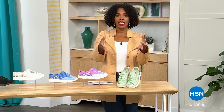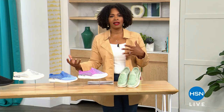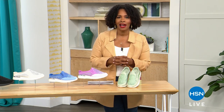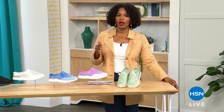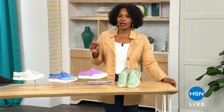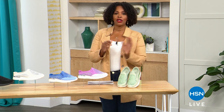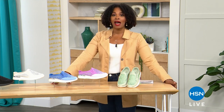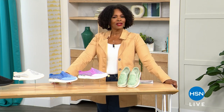We're going from relaxation to comfort and style, all wrapped up into one. It's our Today's Special from Kenneth Cole Reaction. This is exciting. We've had Kenneth Cole Reaction here at HSN for about a year now. This is our Today's Special that you're going to fall in love with. Exclusive, amazing value and prices.